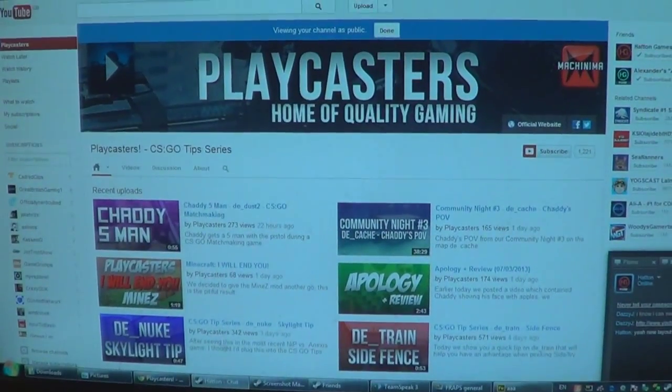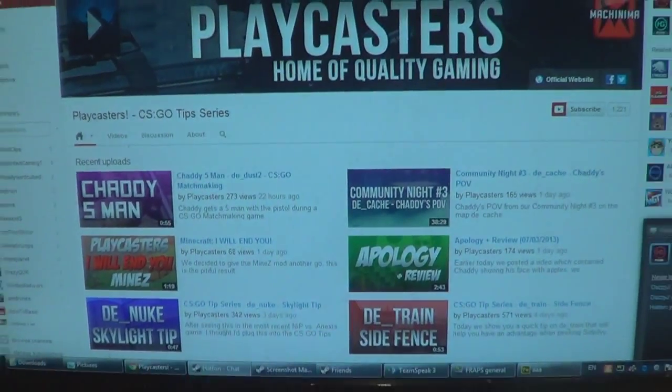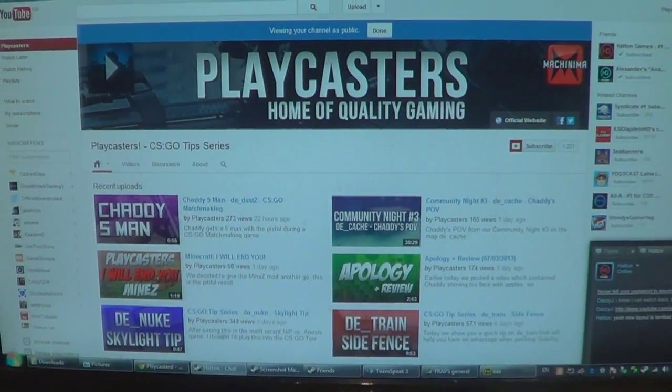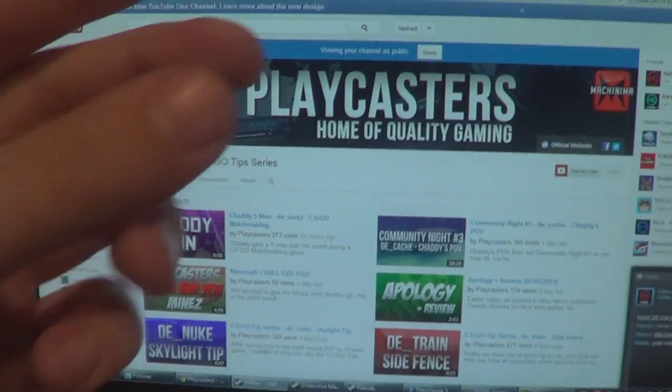Hey guys, Dalvin from Playcarsers here and I'm going to show you something that looks really bad, okay? Have a look at that. That is the new layout. I'll show you how, if you do somehow magically go onto this, how to go off of it. Let me just jump onto the screen.